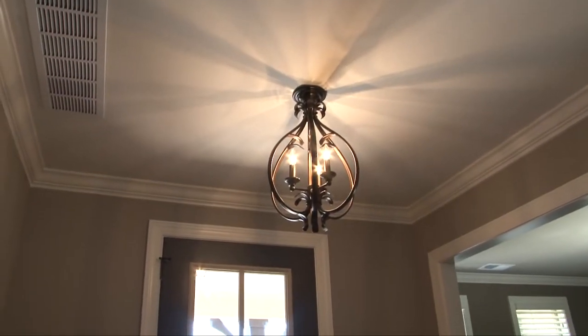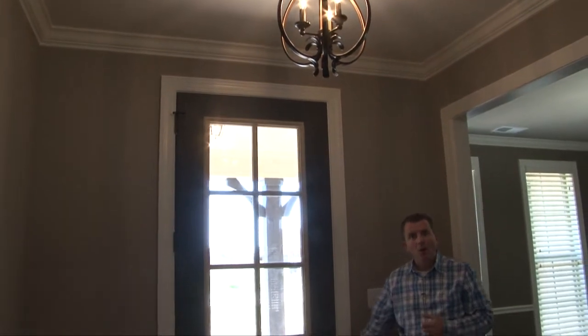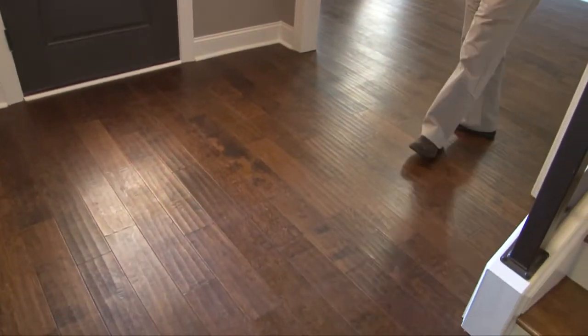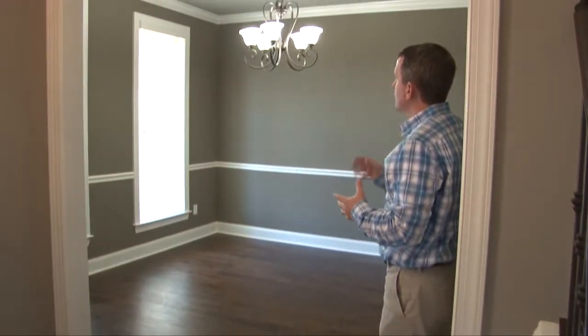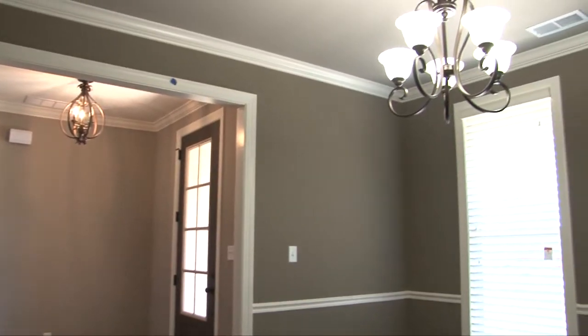Smooth ceilings, crown molding, and a custom fixture welcome you in the entry where you'll find beautiful five-inch hand-scraped wood floors leading to the formal dining room with two wood-trimmed windows, chair rail, and custom chandelier.